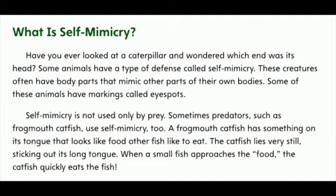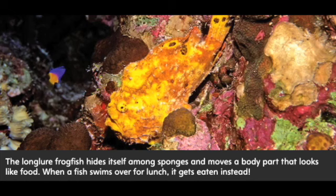A frogmouth catfish has something on its tongue that looks like food other fish like to eat. The catfish lies very still, sticking out its long tongue. When a small fish approaches the food, the catfish quickly eats the fish. The long-lure frogfish hides itself among sponges and moves a body part that looks like food. When a fish swims over for lunch, it gets eaten instead.